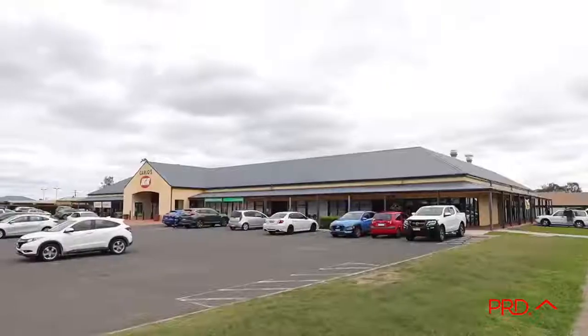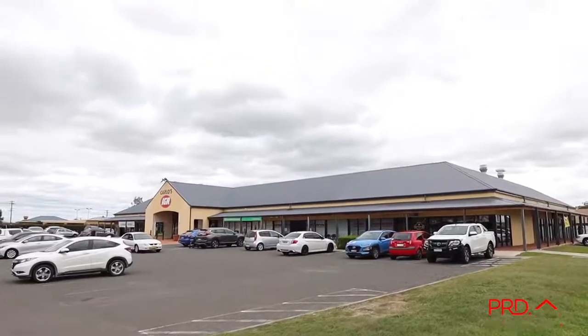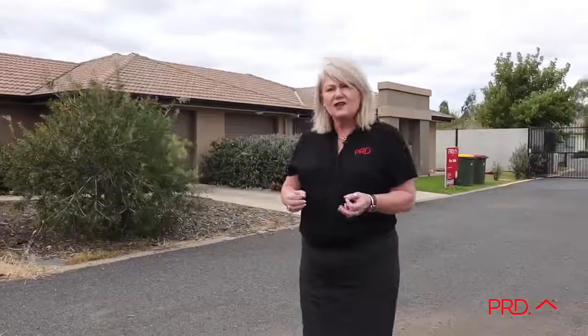Kalala Lifestyle Estate is located in Gungaroo Close, just behind Karlo's IGA Supermarket where all the facilities are. You have your choice of a two or three bedroom villa. There's a community centre, a bowling green, tennis court, and just so many options out here if you'd like an easy care lifestyle — maybe you're downsizing and just want some choices as to what your next move will be.